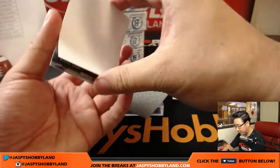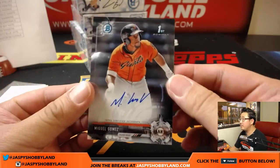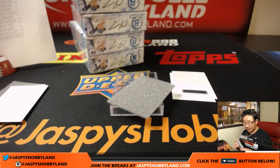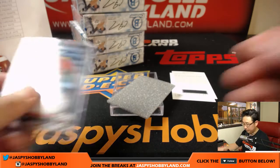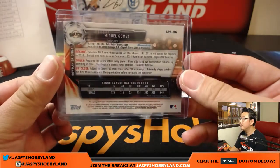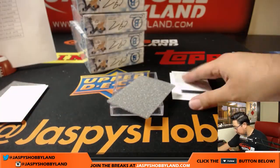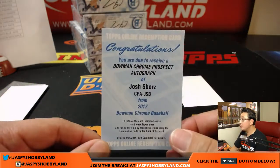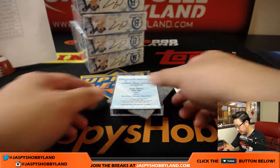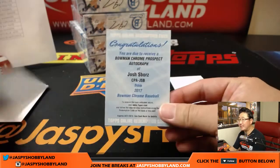Next one — some Giants. Opposite Joe Mojo. Miguel Gomez going to Greg. Not numbered. And the redemption is Josh Spores — a Dodger, I believe. Yes, a Dodger. So that's another Dodger for Steven Cook.